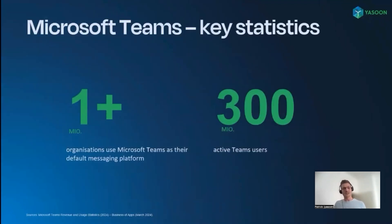Looking at the numbers, it becomes even clearer that Microsoft 365 with its flagship Microsoft Teams is a solid foundation and here to stay. Over 1 million organizations are using Microsoft Teams as their default messaging platform, resulting in over 300 million active users, which is quite impressive. And these are the reasons why we decided to integrate both software worlds.